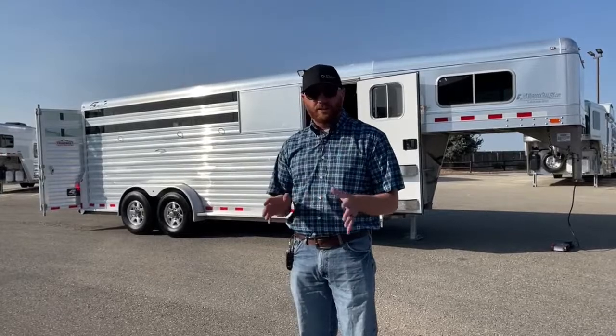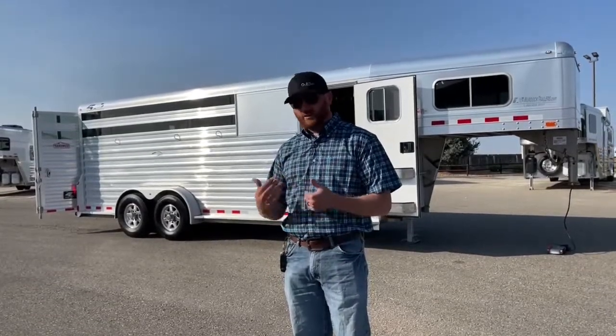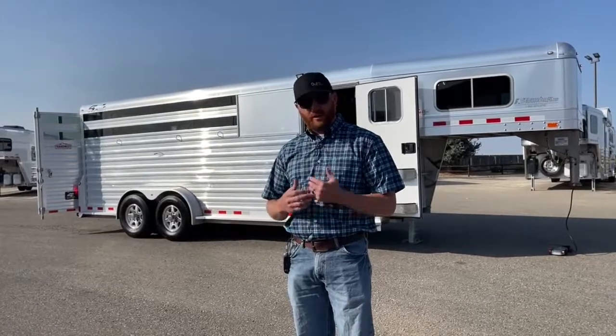This is a lightly used trailer and it's in really good shape. We're never going to paint you the picture that it's a new trailer, because it's not — it is used. But what we do at TransWest is we put it through our shop when we get it in. This one came in on trade. We do buy trailers as well, so if you have one sitting around and want to turn it into cash, let us know.